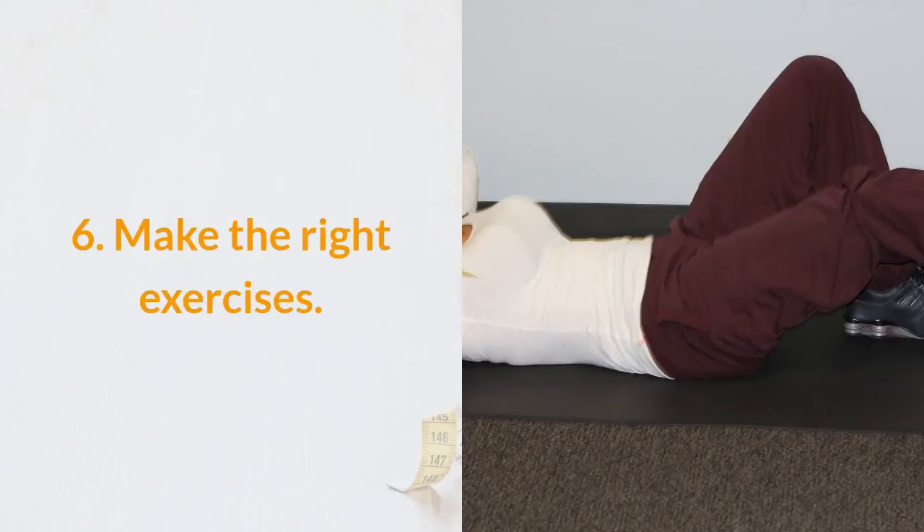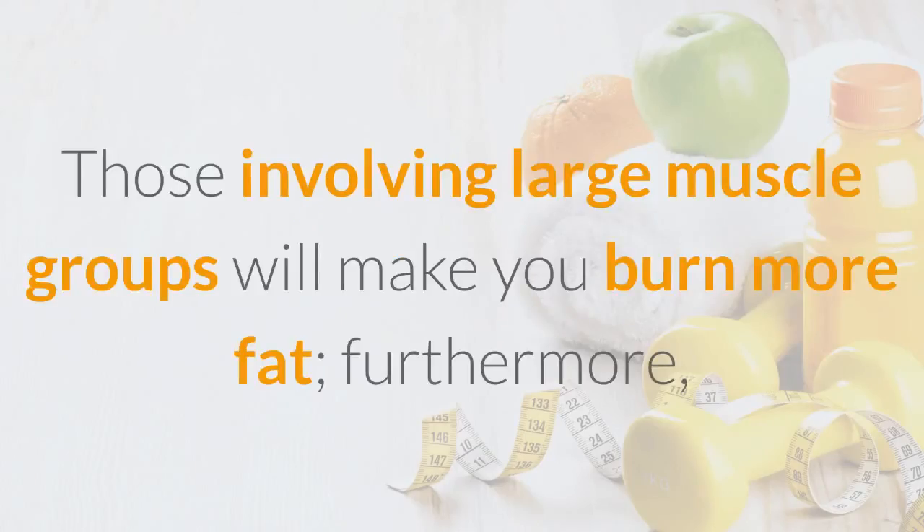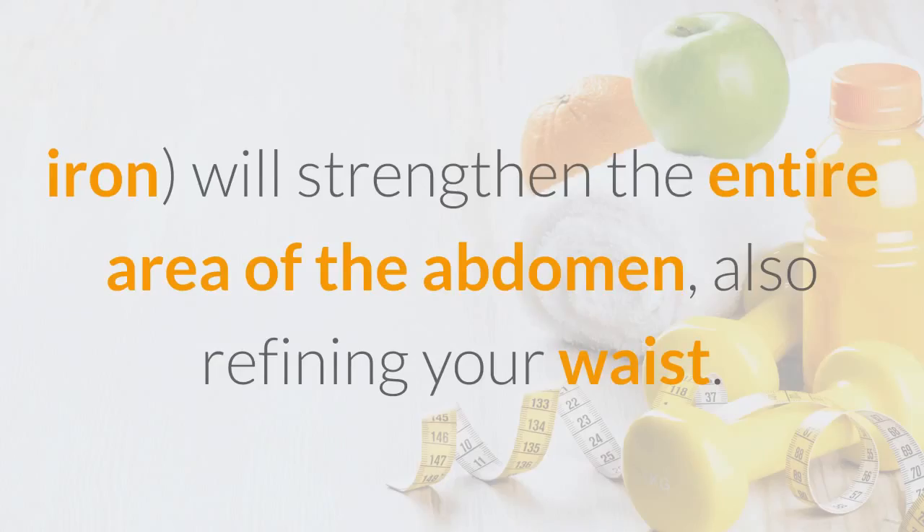Tip 6: Make the right exercises — and not only the abdominal classics. Those involving large muscle groups will make you burn more fat. Furthermore, exercises requiring greater resistance, such as the plank, will strengthen the entire area of the abdomen and also refine your waist.